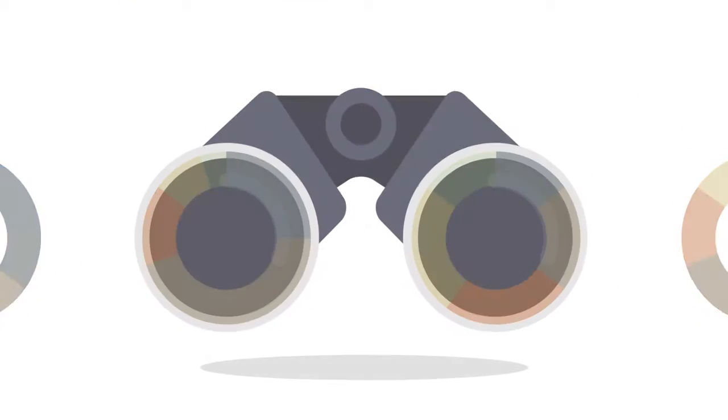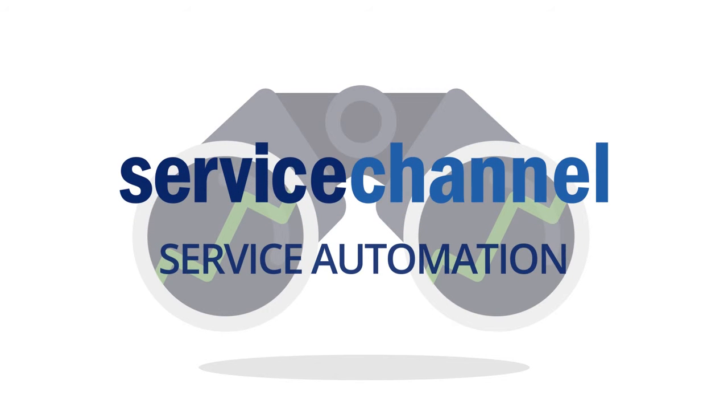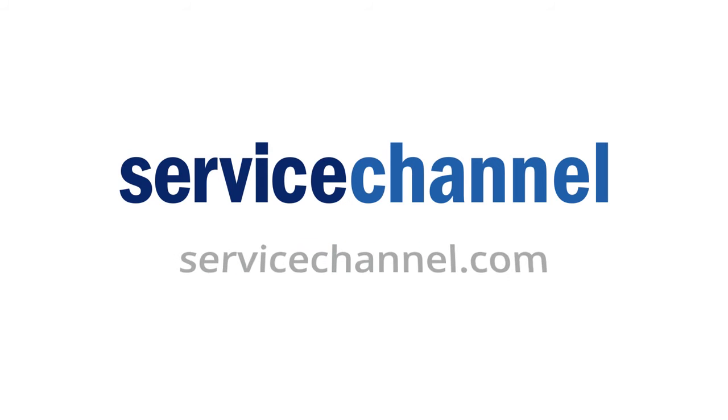When you're ready to watch your FM operation thrive and lead your team to success, look into Service Channel Service Automation. Visit ServiceChannel.com.